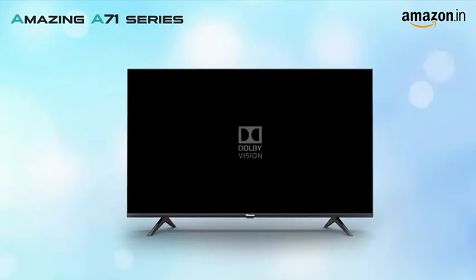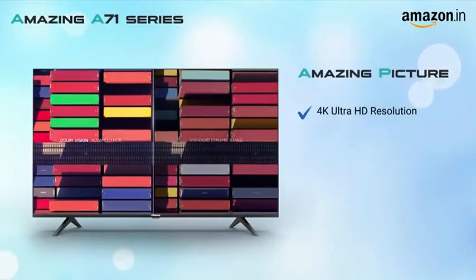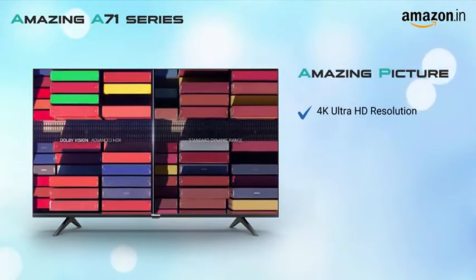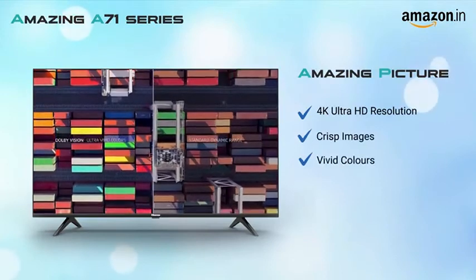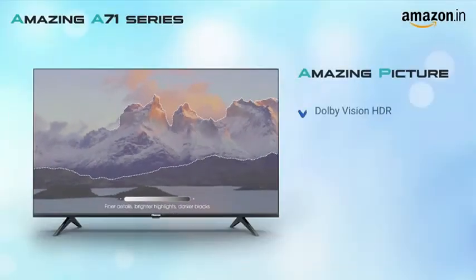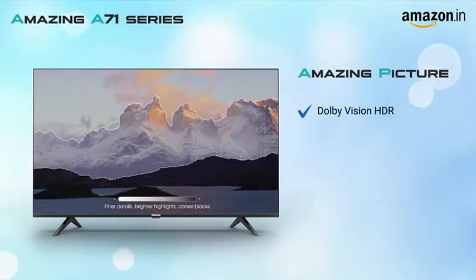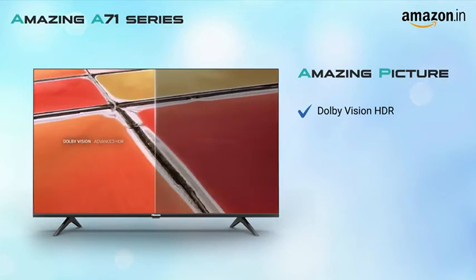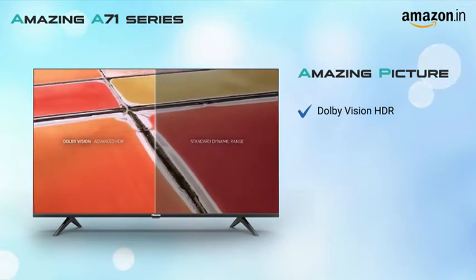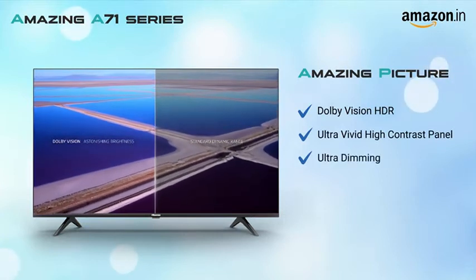Powered by both Dolby Vision and Dolby Atmos, it comes in 4K Ultra HD resolution that offers crisp images and vivid details. This Hisense 4K TV comes equipped with Dolby Vision HDR. With its frame by frame processing, it brings out the ultimate brightness, color and contrast on screen. The TV is equipped with an A plus grade ultra vivid high contrast panel, ultra dimming, HDR and UHD AI upscaler technologies as well.